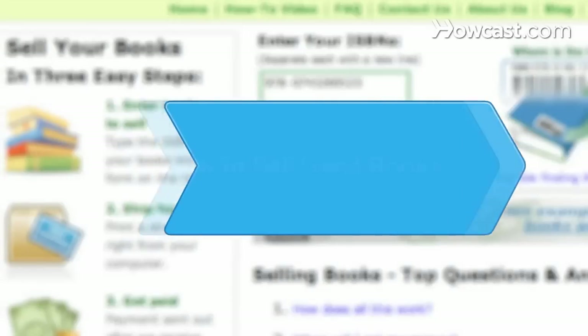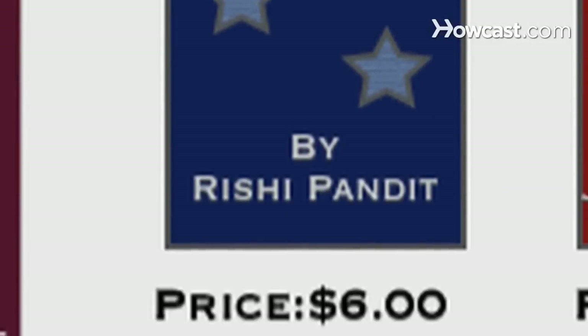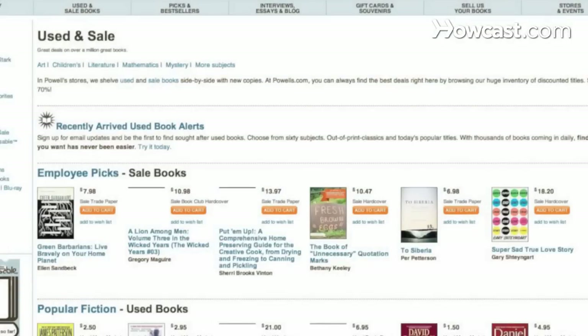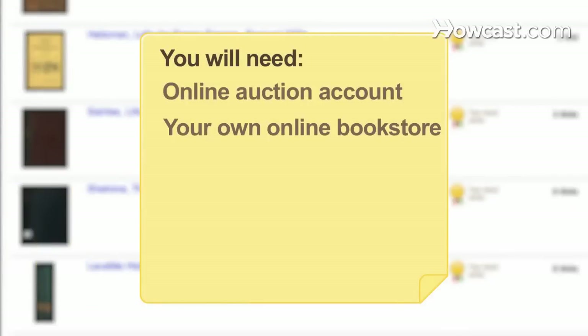How to Sell Used Books. You can get cash by selling used books online as a one-time-only transaction or as a professional bookseller. You will need an online auction account, your own online bookstore, and an online bookseller account.